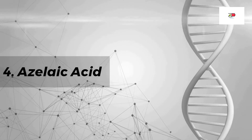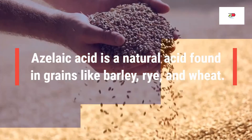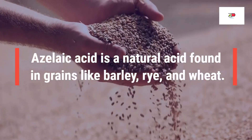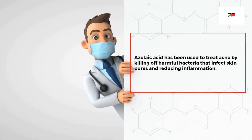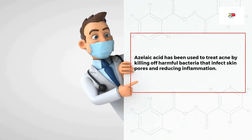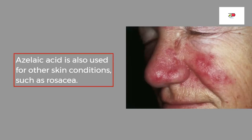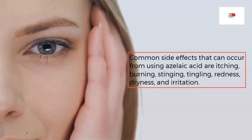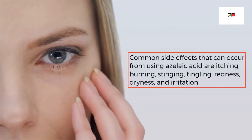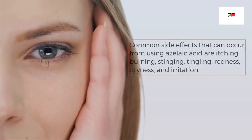And lastly, azelaic acid. This is a natural acid found in grains like barley, rye, and wheat. Azelaic acid has been used to treat acne by killing off harmful bacteria that infects skin pores and reducing inflammation. It is also used for other skin conditions such as rosacea. Common side effects from using azelaic acid include itching, burning, stinging, tingling, redness, dryness, and irritation.